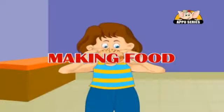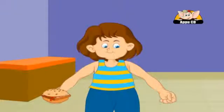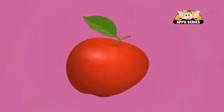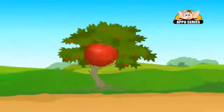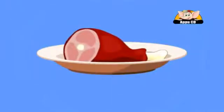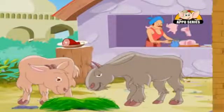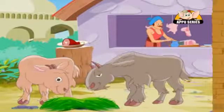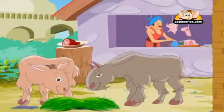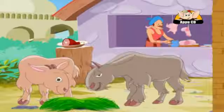Plants are very important to us. All food people eat comes directly or indirectly from plants. For example, apples come from an apple tree. The flour used to make bread comes from a wheat plant. Meat comes from a goat, and we all know that goats are animals, not plants. But what does the goat eat? It eats grass and hay. Plants.